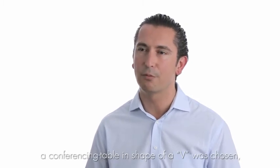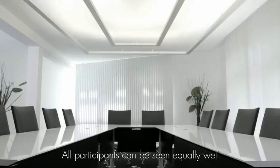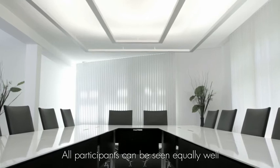For the Media Presence Environment, a U-shaped conference table is chosen to guarantee optimal visualization for cameras, ensuring that all participants are clearly visible during a transmission.